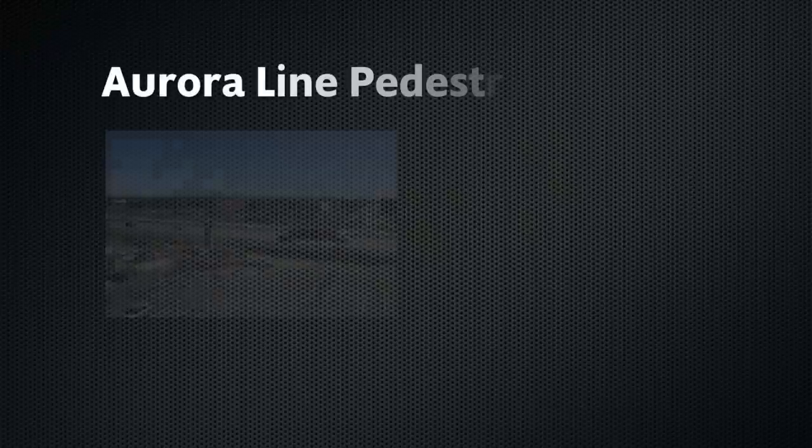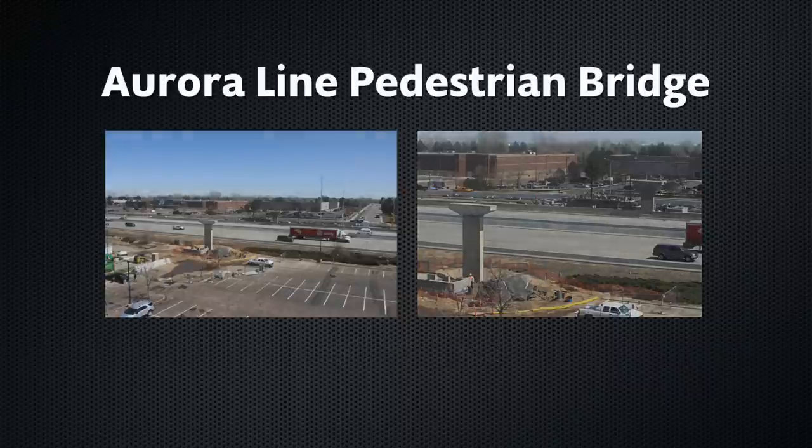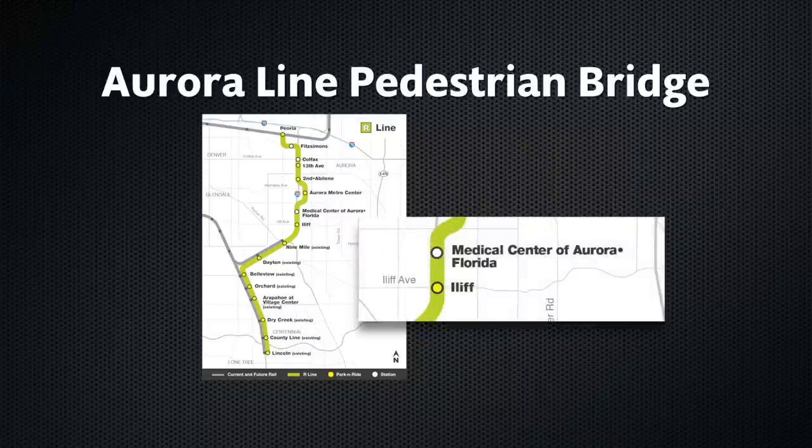We are building bridges here in Aurora, literally. The stretch of rail line that will run along I-225 is about to transform after a special delivery. Take a look at where a new pedestrian bridge will go. You can see the posts for the bridge on each side of I-225 at Florida Avenue. A light rail station is going up here, and the bridge will allow people to cross the highway where the Medical Center of Aurora is located.